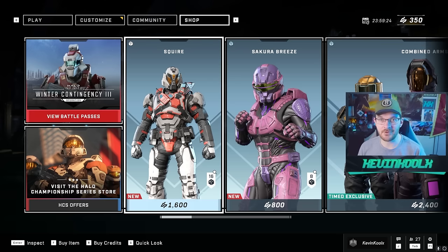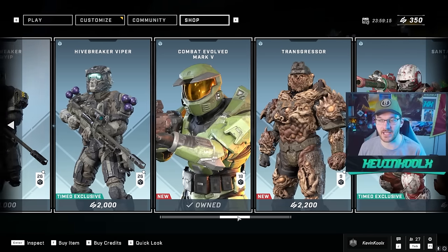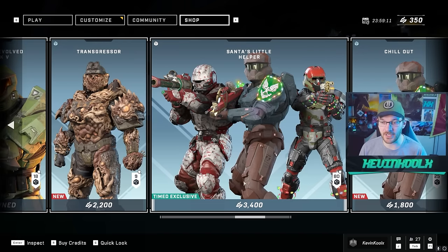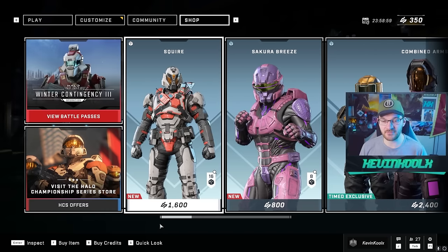The side scrolling of the shop — I know people hate the shop in this game. But you can see when you keep scrolling there's so much more, and you have to physically go all the way to the end to find some really cool stuff, like the Santa's Little Helper pack. I think the philosophy with UI design is that whatever makes people do the least number of clicks to get where they want to go is the best approach.